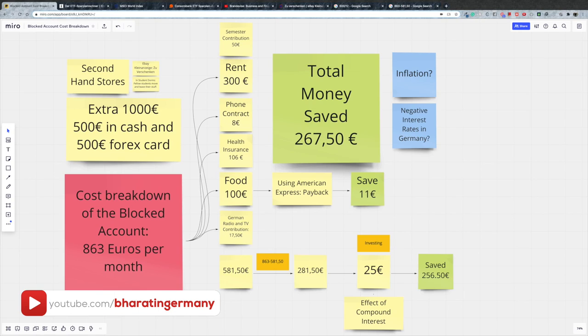Hey guys, my name is Bharat and welcome to Bharat in Germany. In this video, we are going to do a very solid breakdown of the blocked account money that you have at your disposal every single month. There's a stupid way of spending that money and there's a smarter way, and we are going to discuss the smarter way in this video.